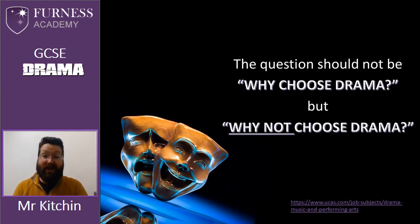For me the question should not be why choose drama but why not choose drama? Think about the skills it can offer you and the opportunities it affords. If you're still interested and considering a career in the arts or want to see how the skills in drama can help you in other careers, please visit the UCAS website at www.ucas.com. If you look at their job subjects they'll have a range of advice there about students interested in drama, music and performing arts.